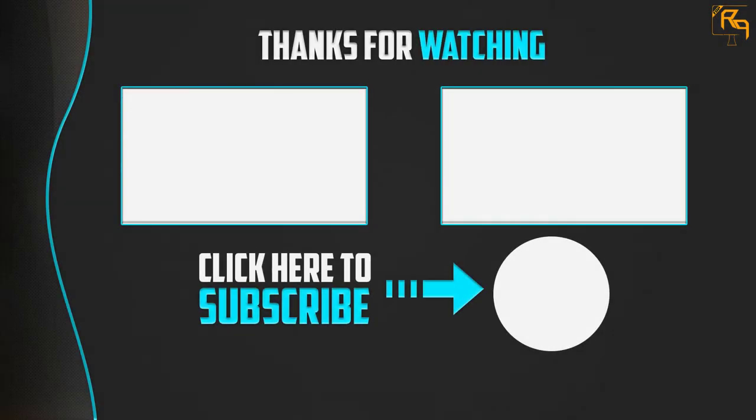Thank you for watching! I hope you liked this video. If this video was helpful to you, please make sure to like, comment, and subscribe. If you have any questions related to this product, you can leave a comment down below and I will get back to you as soon as possible. Bye for now.